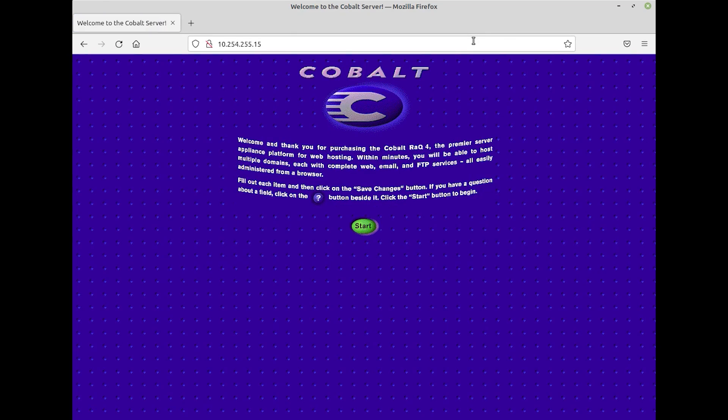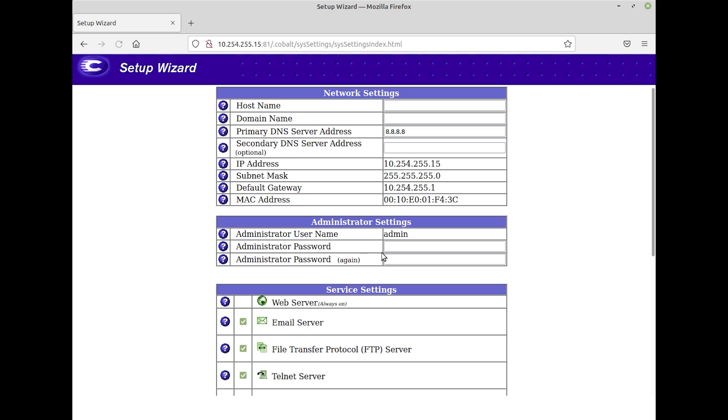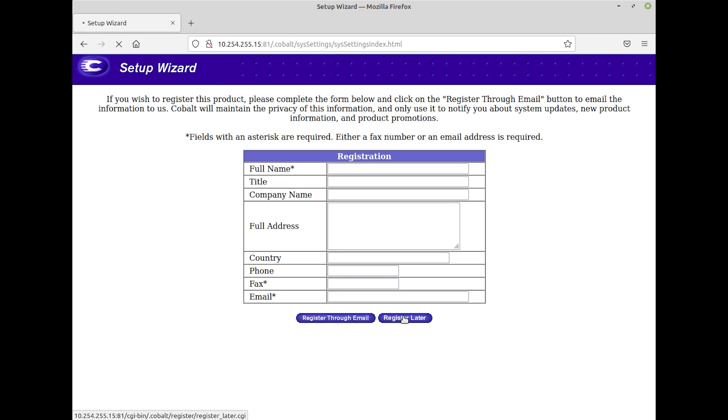After configuring the IP address, we can now log into the web-based interface on the rack. We're greeted with a welcome page telling us that we have a Rack 4, which is obviously incorrect, but that's to be expected since this is a later version of the rack software. From there we go step by step through a setup wizard, and once that's done we're greeted with a default home page on the rack.